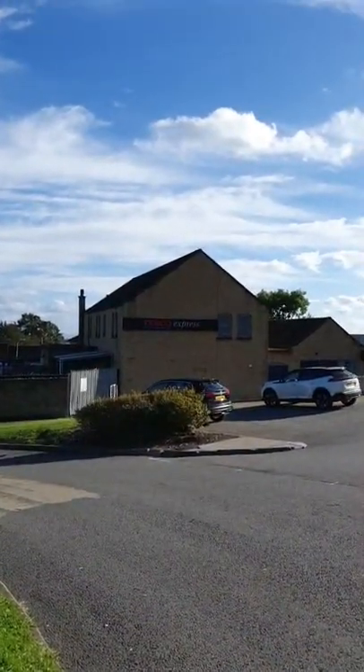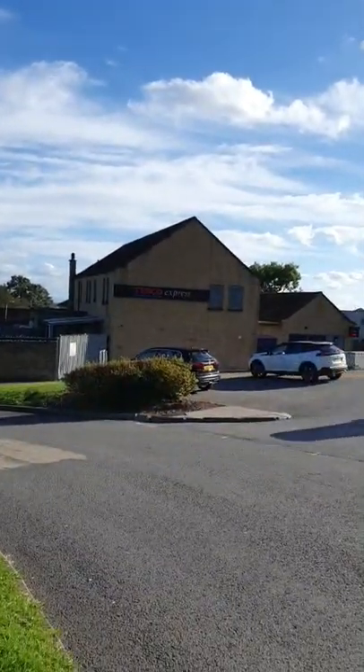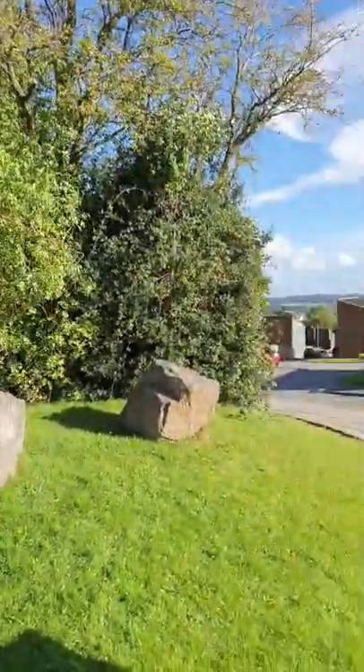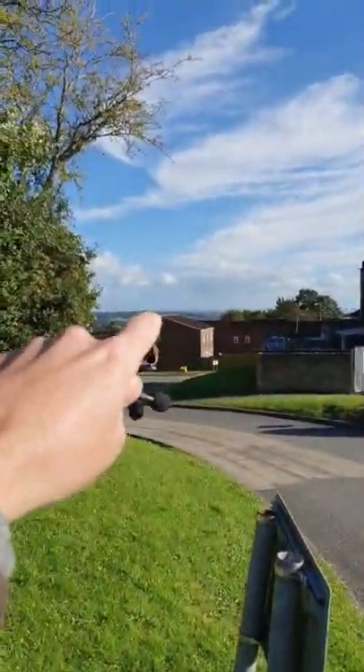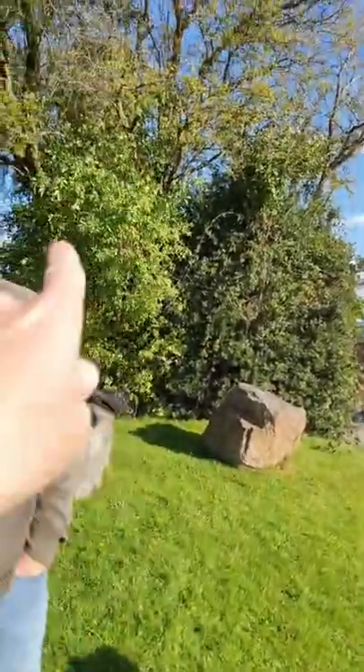You'll recognise the former pub, now Tesco Express, in the middle of Green Meadow. I'm here with Richard Davis, who's the founder of the Ancient Cwmbran Society. We're going to have a walk through this part of town — he's going to point out a few things. Cwmbran is a new town, but what Richard has discovered is there's a lot more to this town than meets the eye.